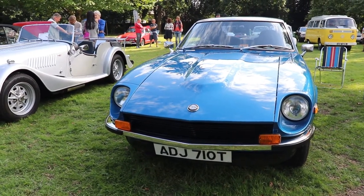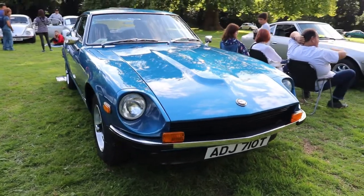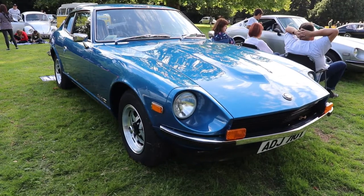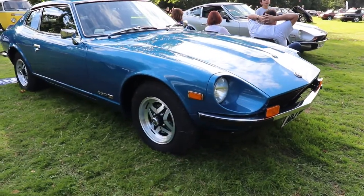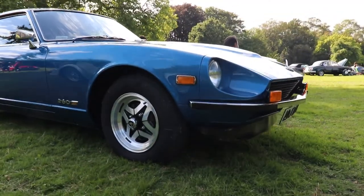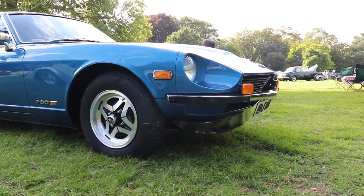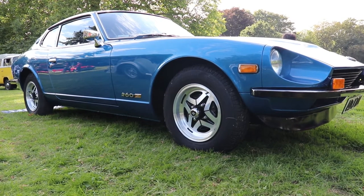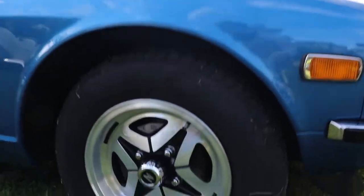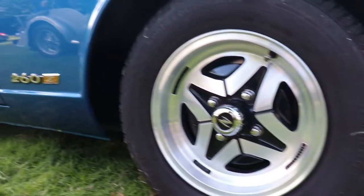Hello guys, I'm Kiri, welcome back to my channel. Today we're going to talk about a 1978 Datsun 260Z 2+2. This body style is very well known — it came on the market in 1969 and was in production until 1983, 14 years on the production line. There were different modifications: 240Z, 260Z, and 280Z. The numbers show the capacity of the engine.